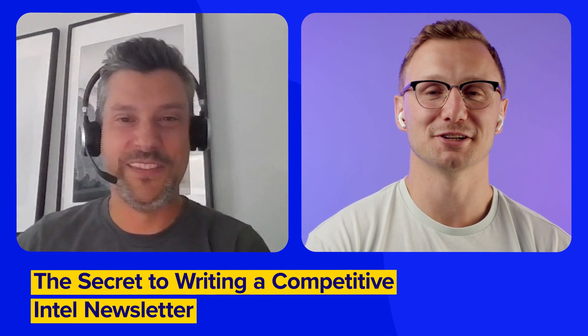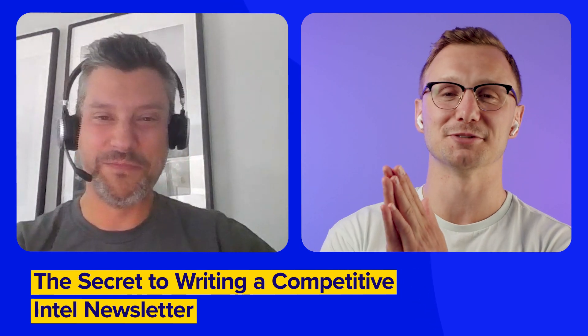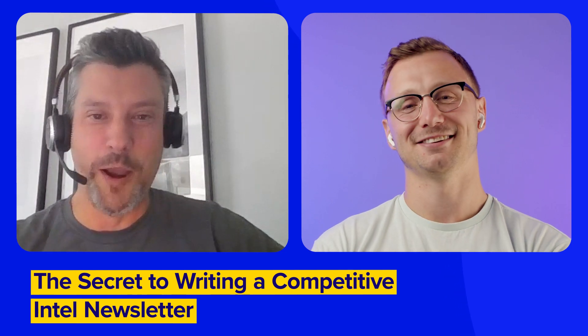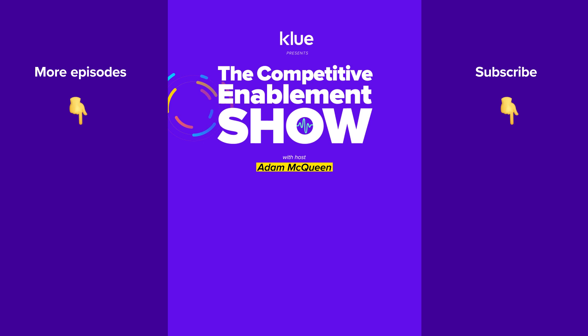Awesome, folks — reach out to Matt, tell him how much you love the episode and all the tips you're going to use in your upcoming newsletter. Thank you so much, it's been too long — we'll have to get you back on again soon. Thank you, Matt. No problem, Adam. We'll catch everyone next week.